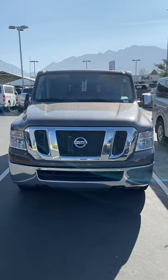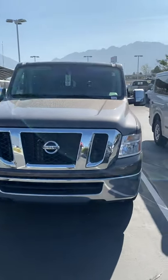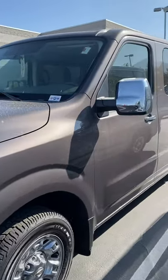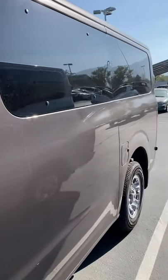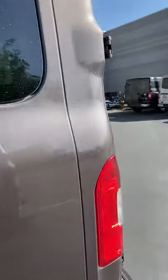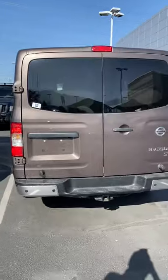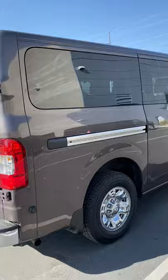Here's the 2017 Nissan NV passenger van, SV trim level, color Java Metallic. It does have a cracked windshield, but that will be fixed before the vehicle is transported or sold to whoever purchases it. I'll do a quick walk-around and then open up all the doors so you can take a look at the inside and everything.